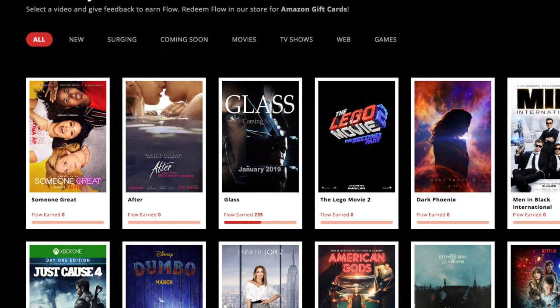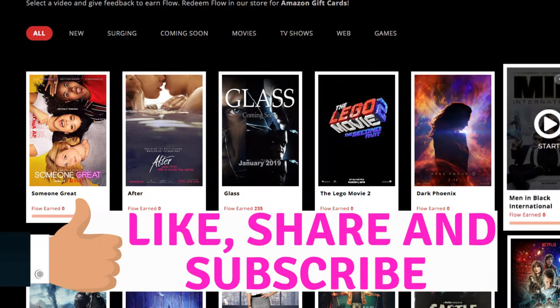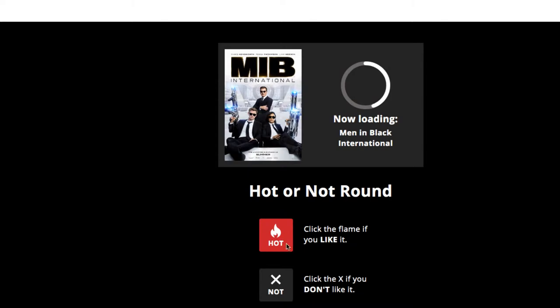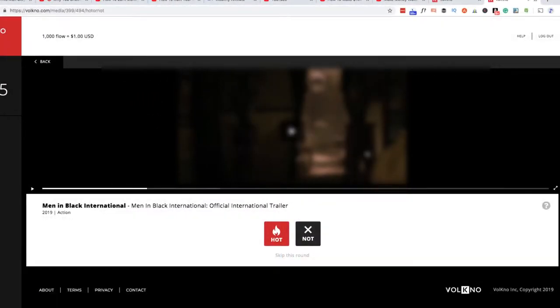I'm going to block out the sound for copyright reasons. But let's say we want to watch this Men in Black International trailer. Basically for the first round, I just hit Hot or Not for different scenes while it's playing. I'll skip over the trailer itself but demonstrate the rounds.